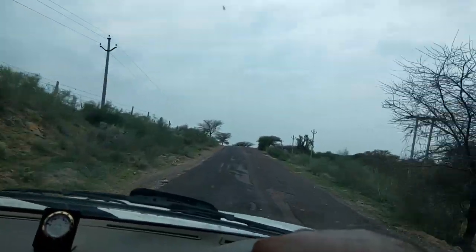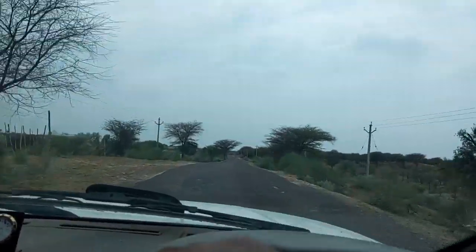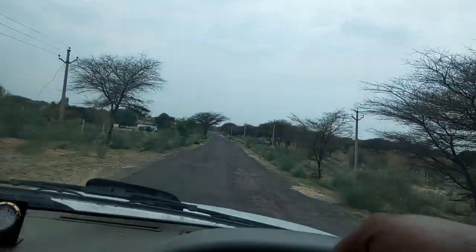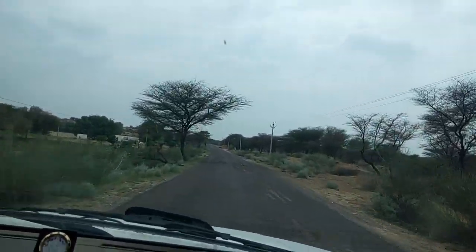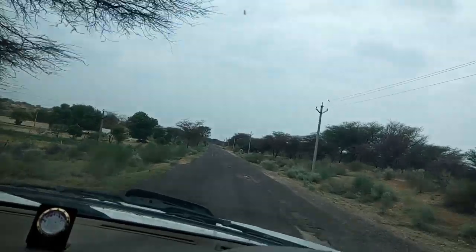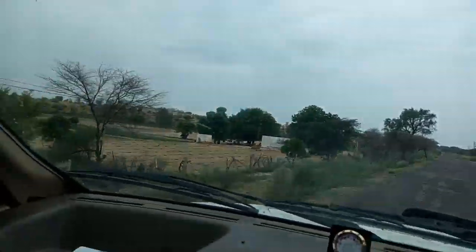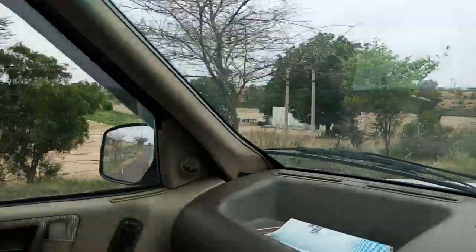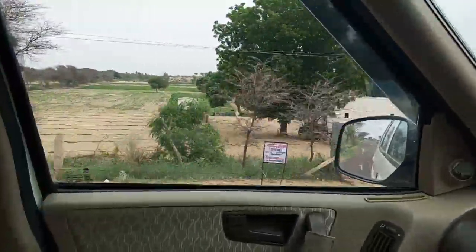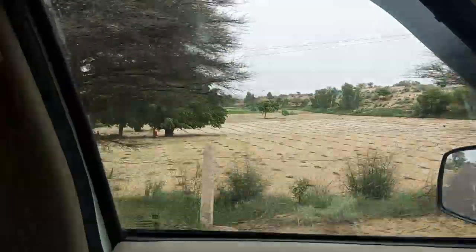In olden days people say there were no roads. In the 70s the nearest road head was in Amarpura, about 18 kilometers from here. This is a command land patch and you can see a plantation of pomegranate here.